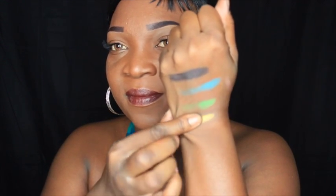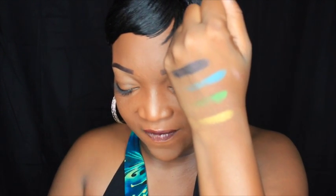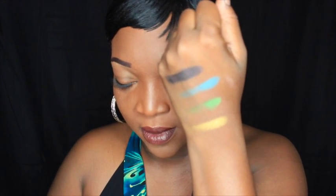And I'm going to swatch one of these gold shades. Pretty — that one is pigmented. And I think I want to do this seafoam green as well. So that is some of the swatches of the palette.